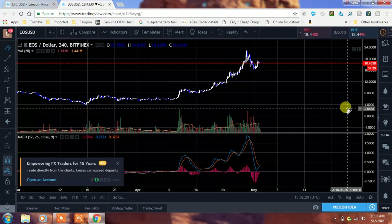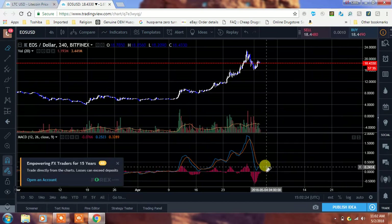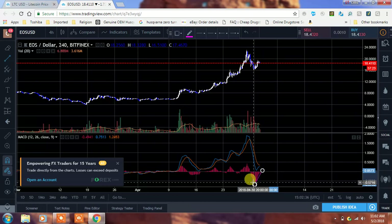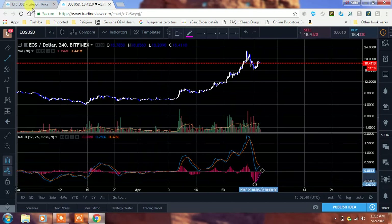We're on the 4-hour here. So on the 4-hour, we had that hooking back up and now we're kind of moving sideways. You can see how the histogram was in the negative, and now you can see how it's been weakening in terms of the negative. That's when the selling was at its worst — down at that peak — and now we've been moving back up a little bit.